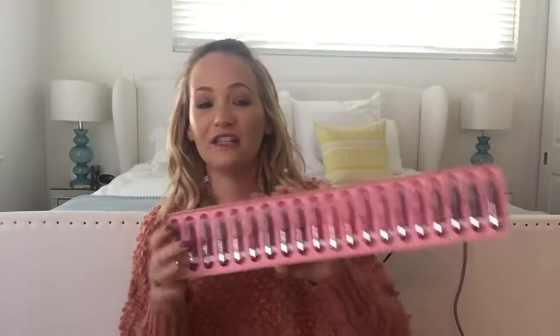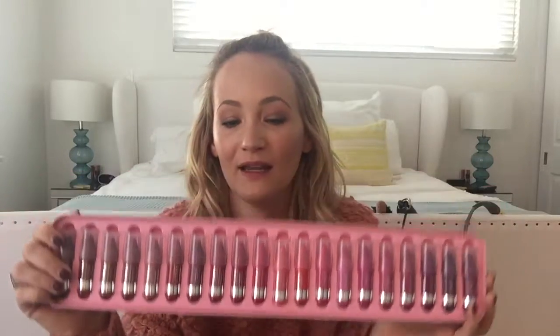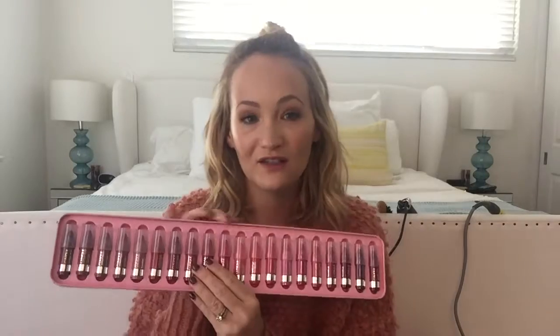Since this is all about beauty, you have to have your makeup. First up is this great Clinique gift set this year — it's a set of 20 chubby sticks. If you love Clinique you'll know what these are. There's every color, something for everyone, and you can really play with different makeup looks. It's super easy to wear, so this is a great gift for somebody.